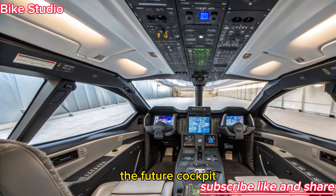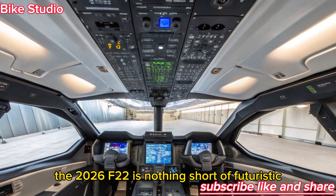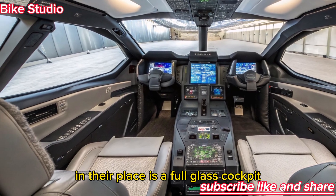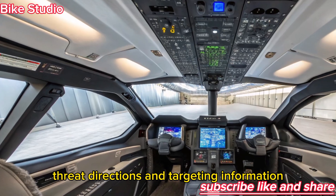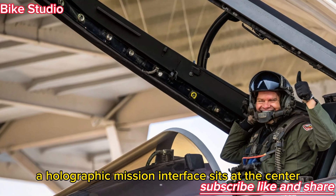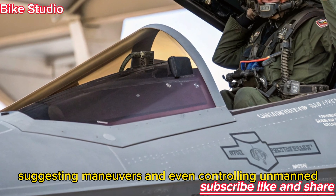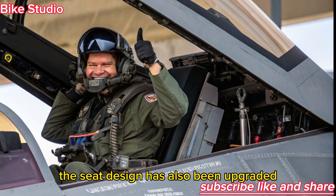Interior Design — The Future Cockpit: Inside the cockpit, the 2026 F-22 is nothing short of futuristic. Gone are the analog dials and cluttered displays of earlier generations. In their place is a full-glass cockpit with augmented reality overlays, allowing pilots to see radar data, threat directions, and targeting information directly in their line of sight. A holographic mission interface sits at the center, powered by the SkyLink AI — a co-pilot system capable of analyzing threats, suggesting maneuvers, and even controlling unmanned wingman drones during coordinated missions.